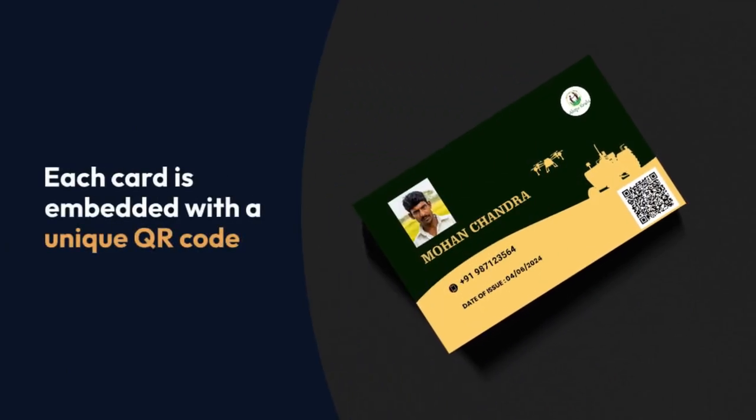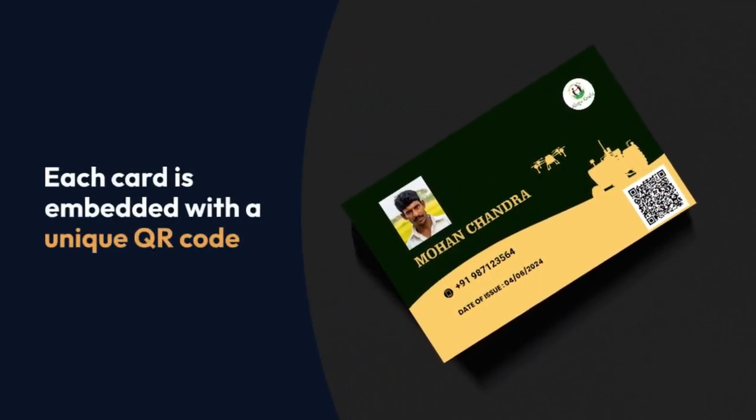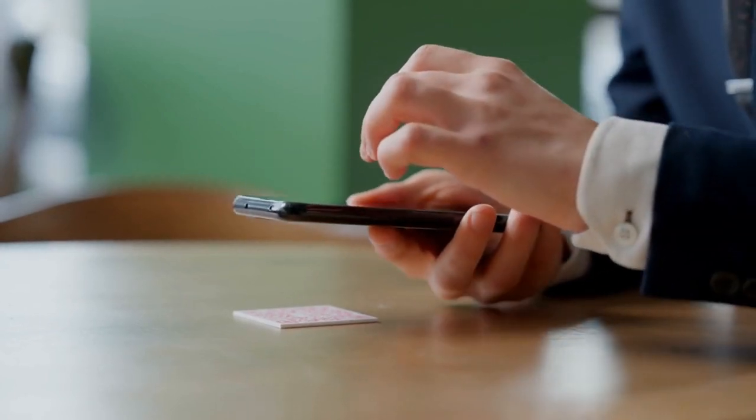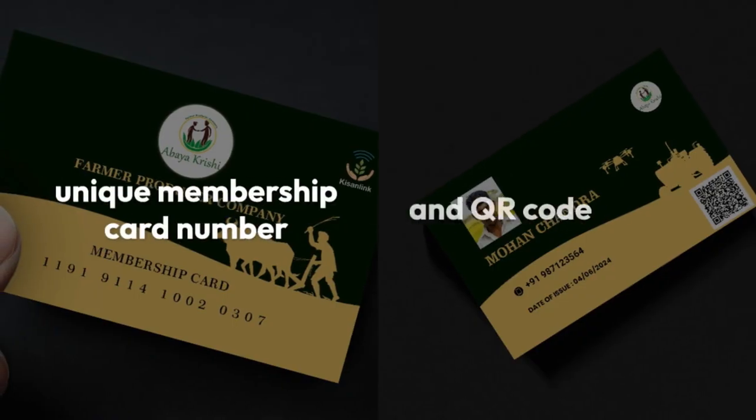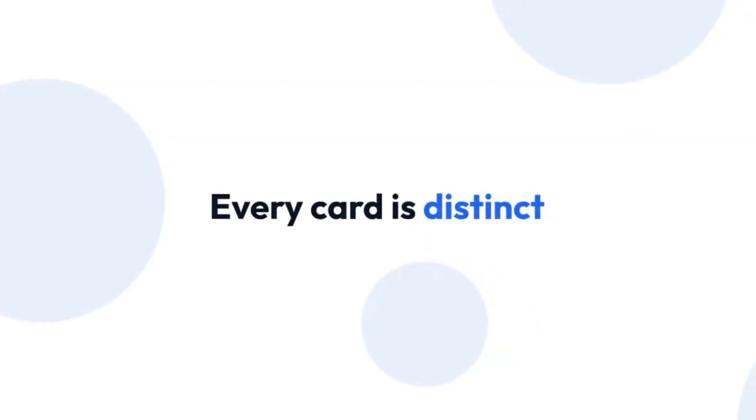Each card is embedded with a unique QR code, granting access to the farmer's complete profile, including transaction history and credit records. With a unique membership card number and QR code, every card is distinct, ensuring personalized service and security.